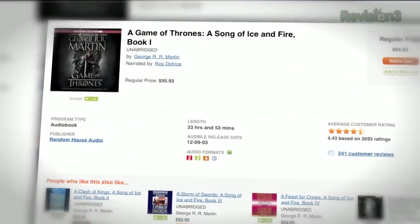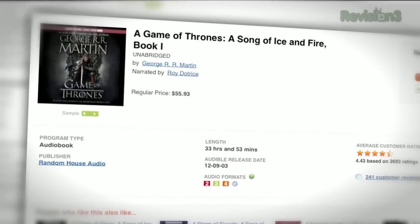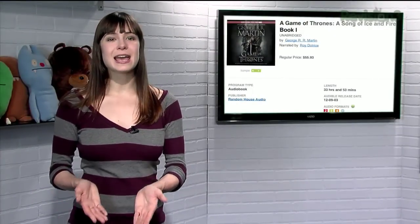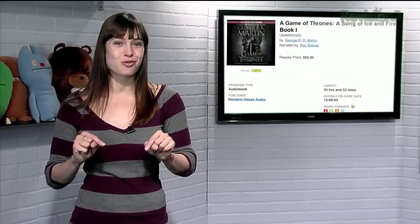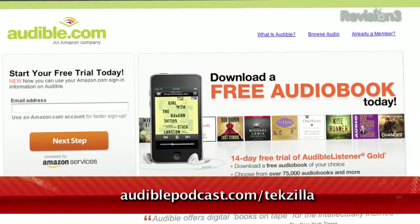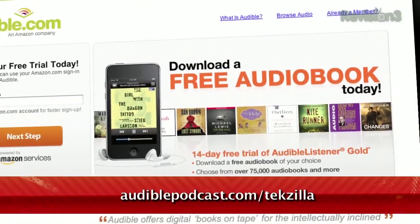Don't want to pay for HBO? Head over to Audible and download A Game of Thrones, the first book in the Song of Ice and Fire series by George R.R. Martin, read by Roy Daughtry. This series is one of my favorites, and you'll get every little nuance and moment of intrigue that they can't fit into the show right here. Go to audiblepodcast.com slash techzilla to get your free audiobook download of your choice when you sign up today.